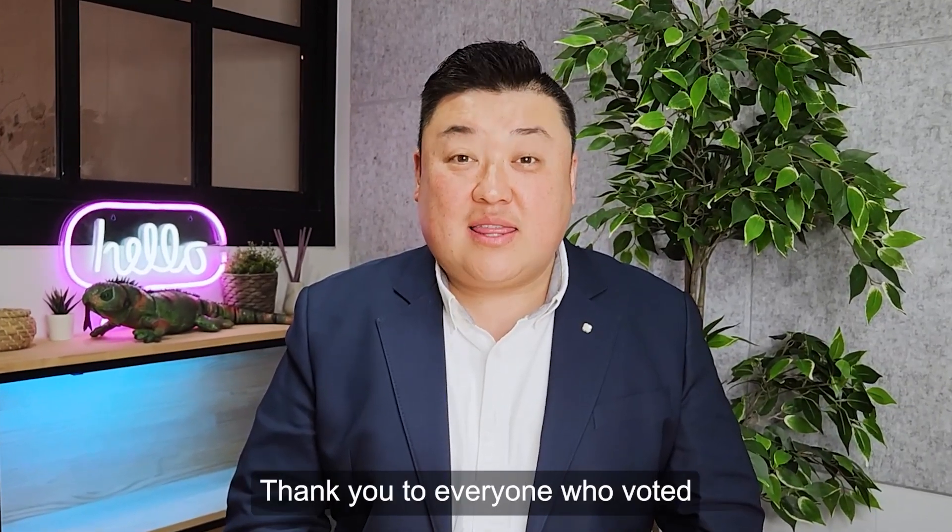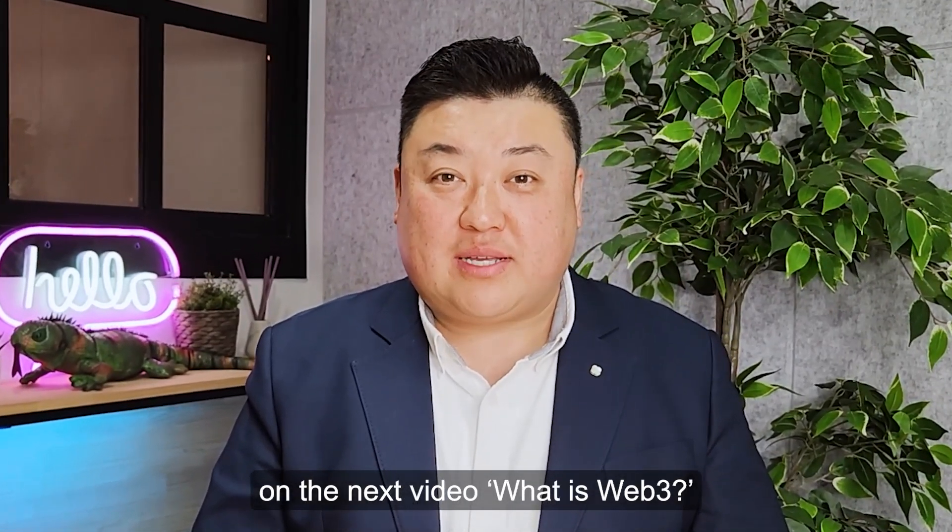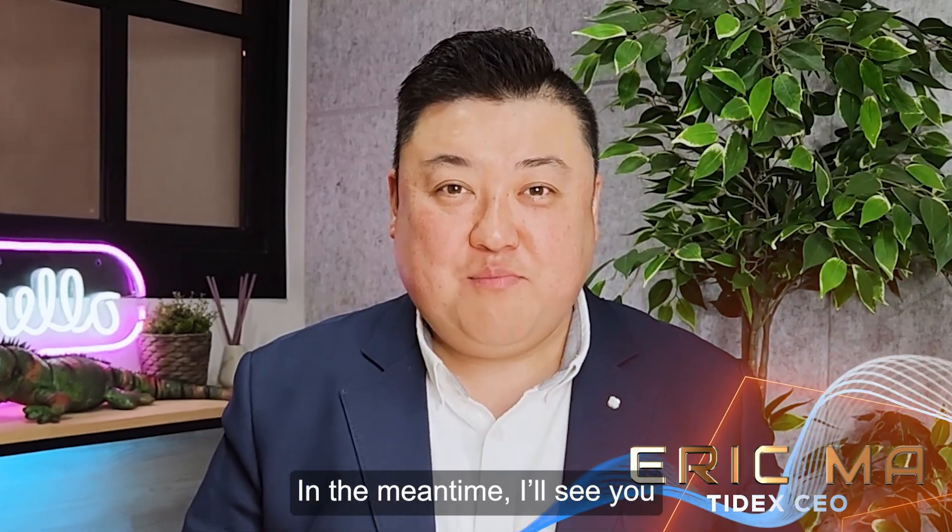That's all for this one, folks. Thank you to everyone who voted on the next video — What is Web3? Please look out for that. In the meantime, see you at Tidex.com.